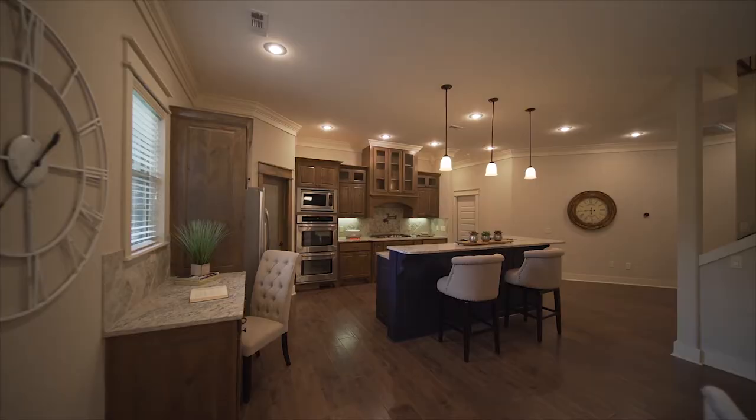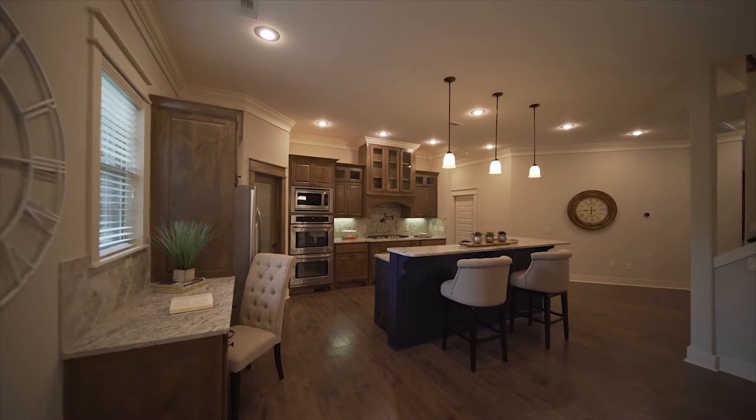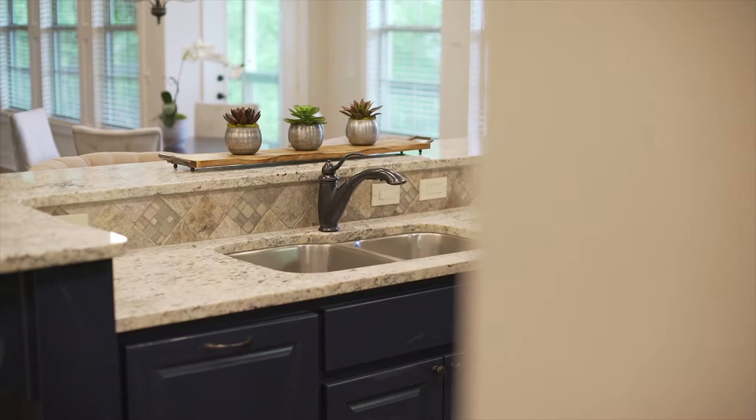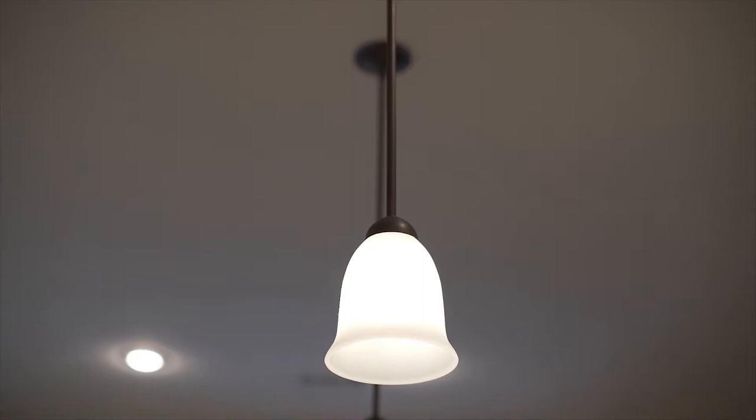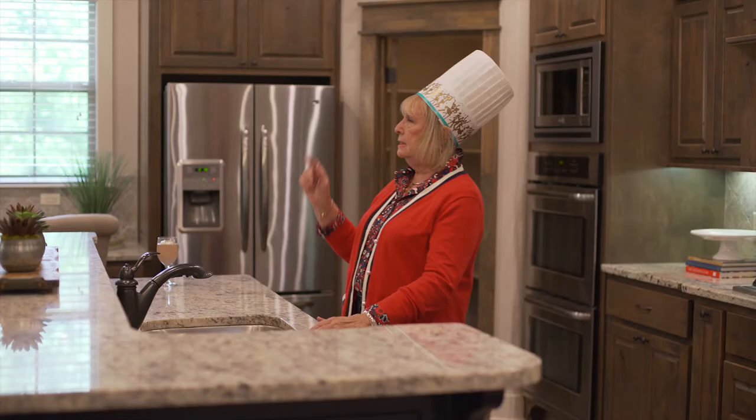But my favorite thing is this island. One thing they did — they painted it this dark, dark blue, which is one of my favorite colors. I love the way they complemented the whole kitchen with that. I love the lighting up here, the three pendants. That's exactly the number of lights you need over an island.